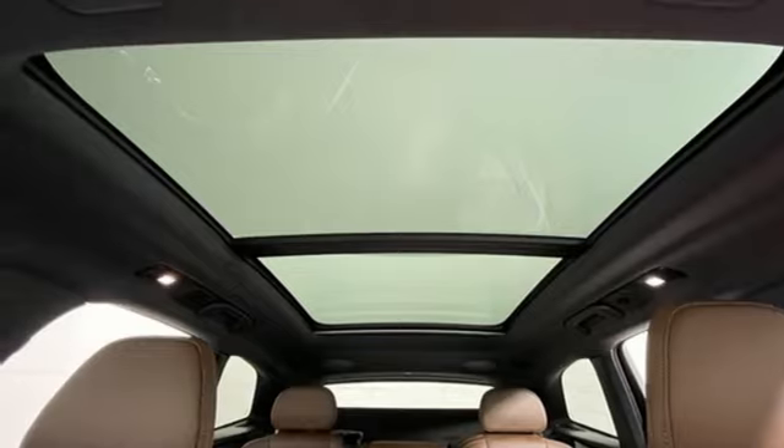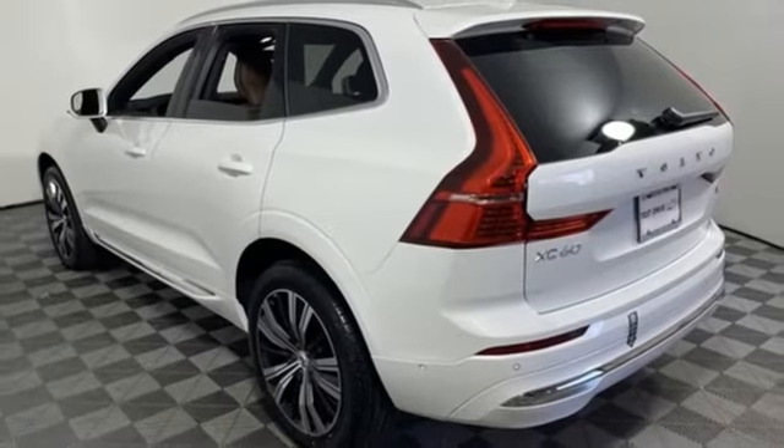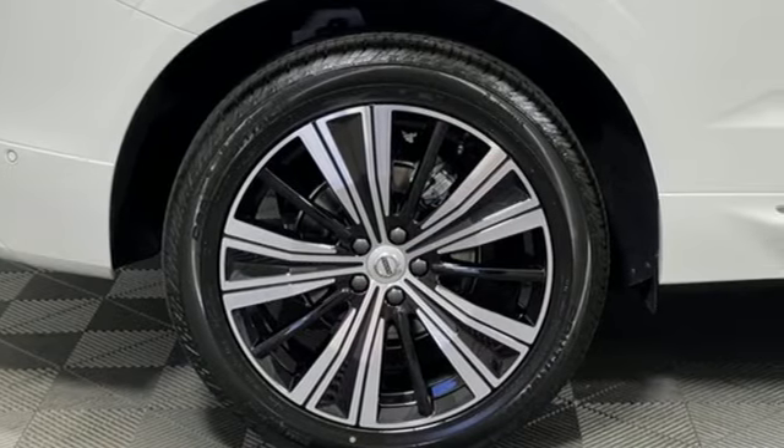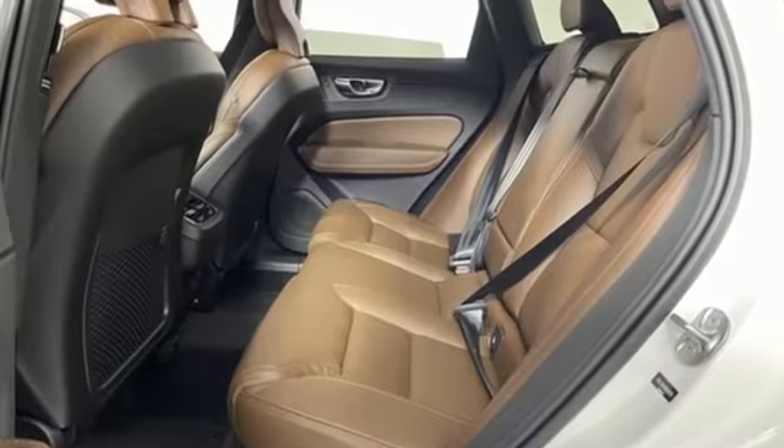Auto-dimming rear-view mirror, streaming audio, memory exterior door mirror settings, front heated and ventilated leather bucket seats, front and rear parking sensors, and automatic transmission.